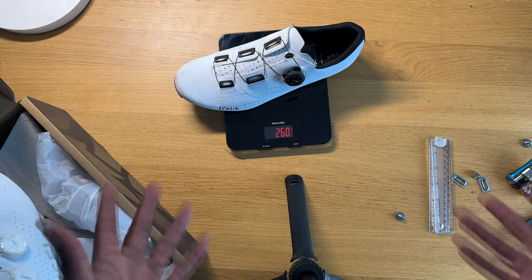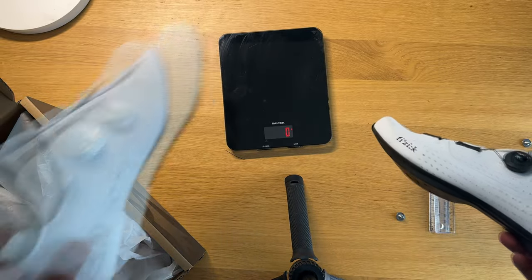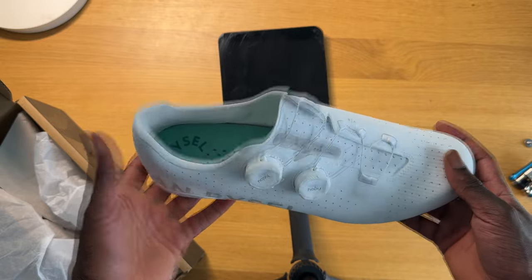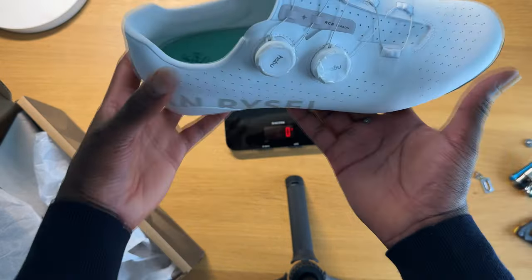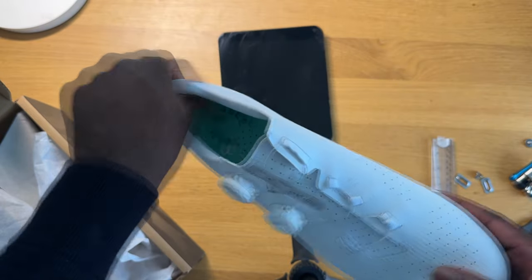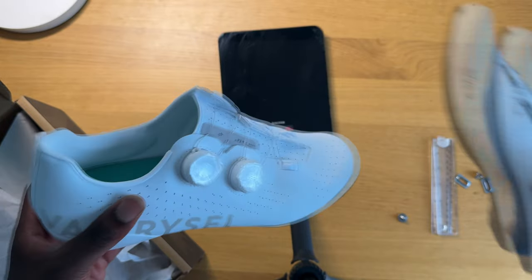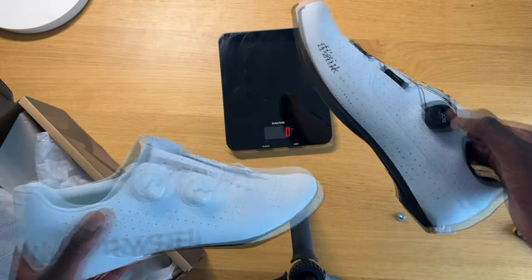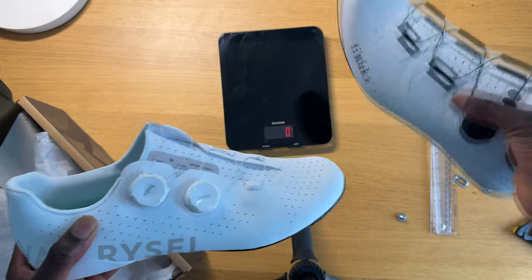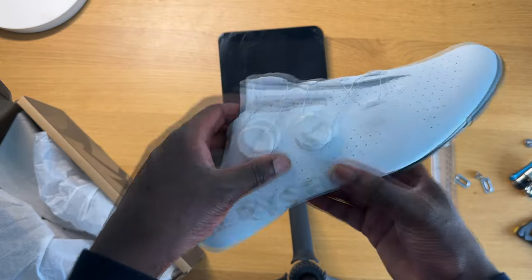The Physique R4s weigh 260 grams — without cleats, without a carbon sole — and that's considered a mid-range shoe. Where is the extra weight coming from on the Van Ryssels? My theory is the upper: there's a lot of weight around the heel counter, which does have nice padding, plus the plastic. The upper on the Physiques feels much lighter, more breathable, and more sleek. The Van Ryssel upper feels like fake leather, and yeah — I was not impressed.